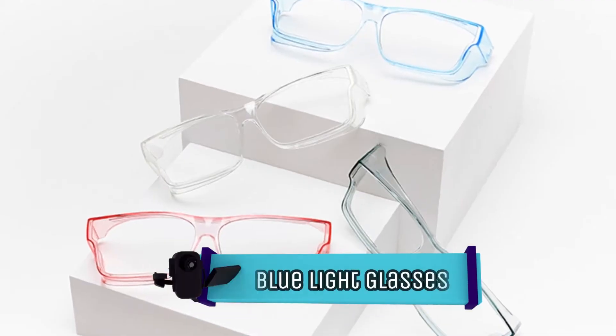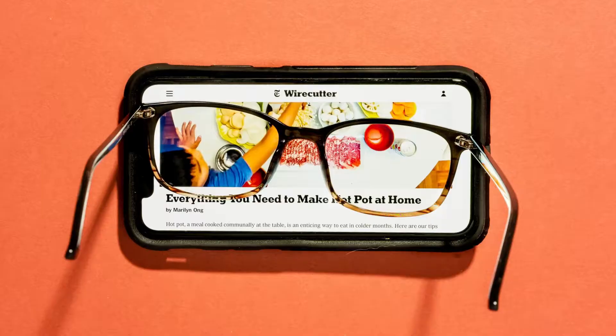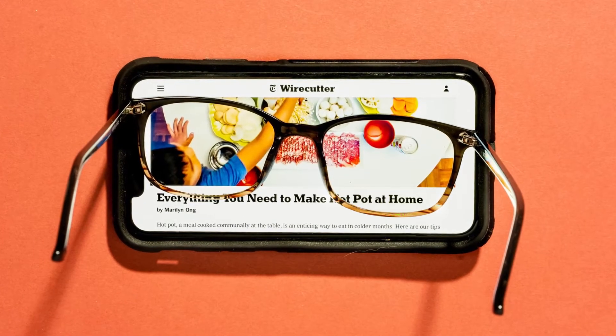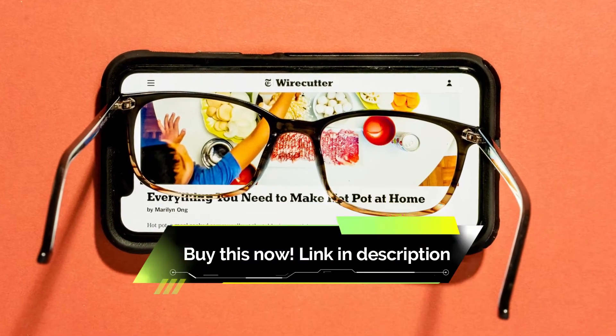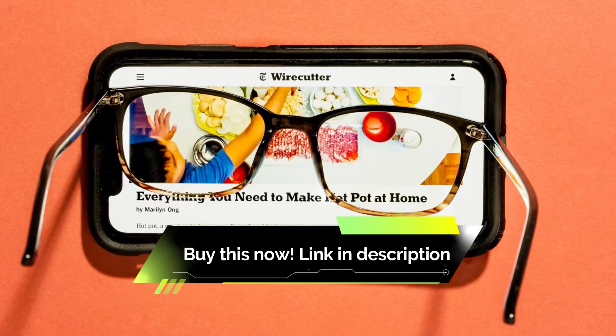These blue light glasses are perfect for long gaming sessions. As soon as I started using these glasses, the headaches and burning sensation in my eyes stopped, one gamer wrote. I totally recommend this product for long sessions. J and S Vision glasses block blue light wavelengths from your screen, which many attest helps them reduce eye strain, headaches, and disruption of the circadian rhythm. They come in several styles and lens colors.